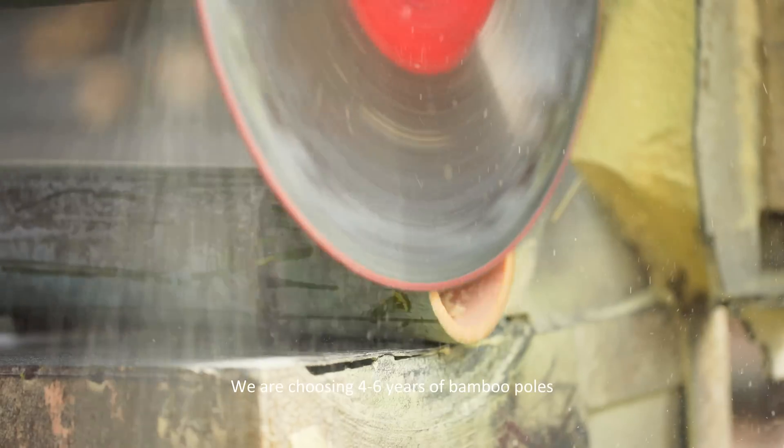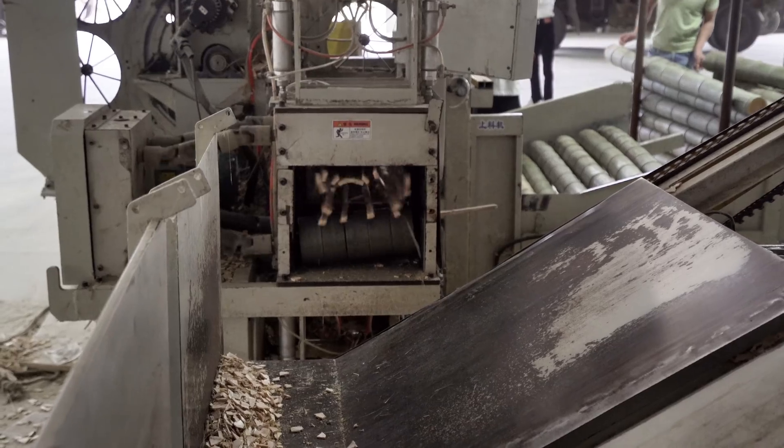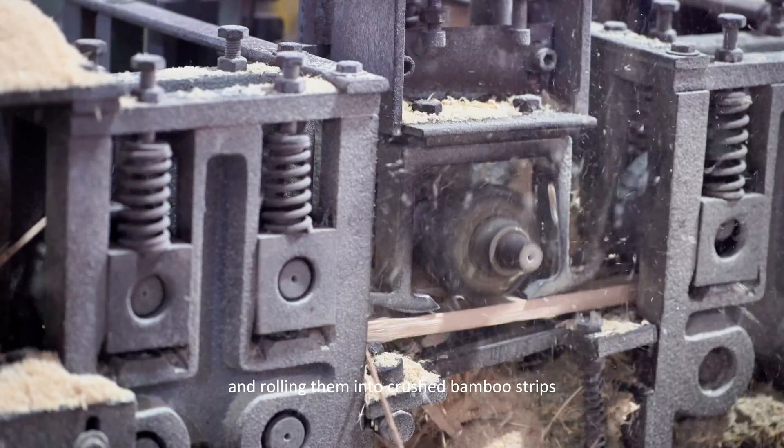We are choosing 4 to 6 years of bamboo poles, cutting them into sections, splitting them into strips, scraping off their skin, and rolling them into crushed bamboo strips.